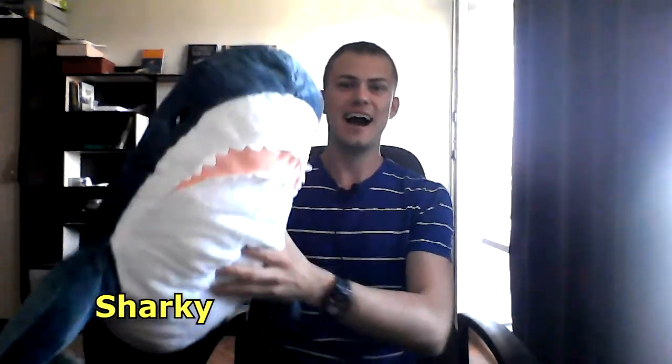Hi guys, this is me, Dennis, and my cool IKEA shark named Sharky! Hi all of you guys!